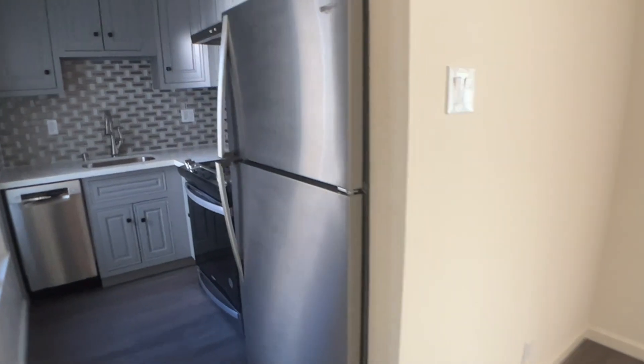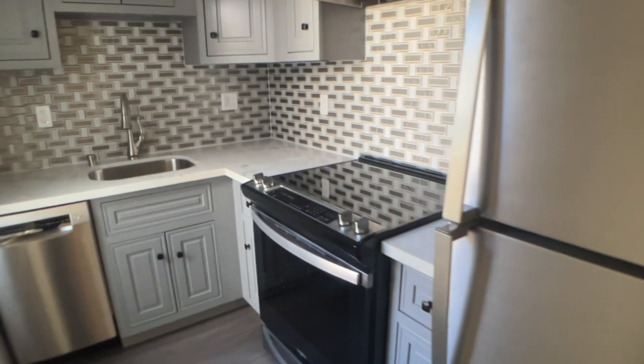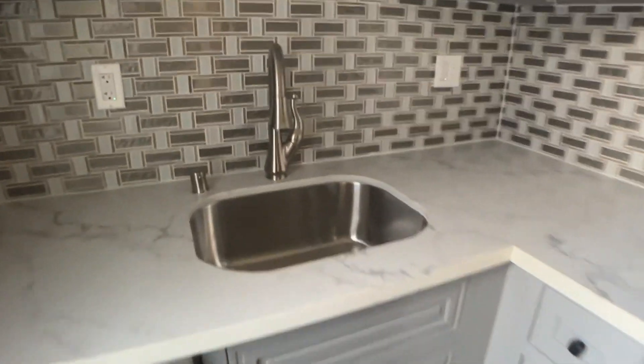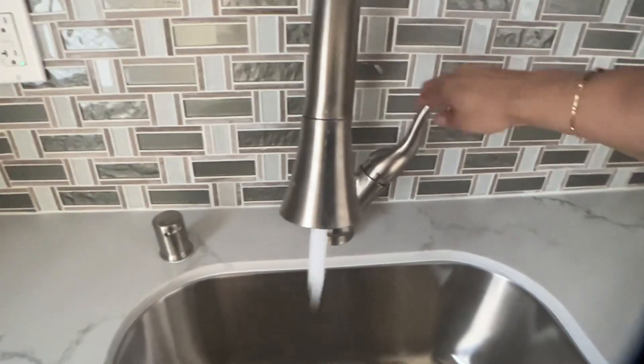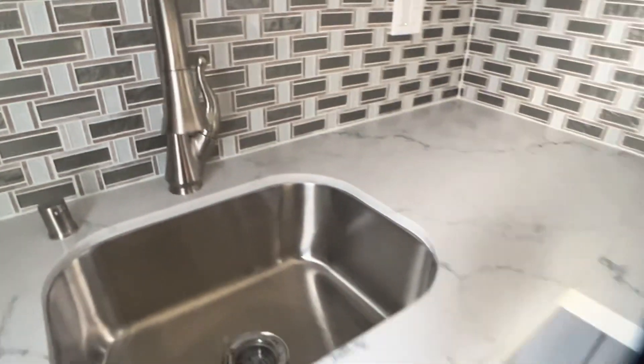Brand new refrigerator — look at that — and a stove. Don't worry, there's a dishwasher too. And if you're worried about water pressure, you get adequate water pressure here.